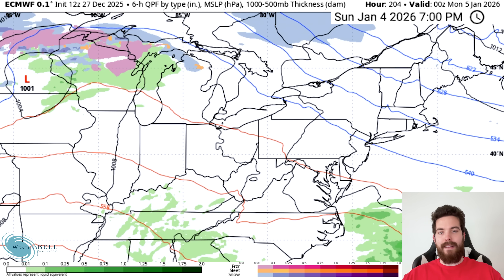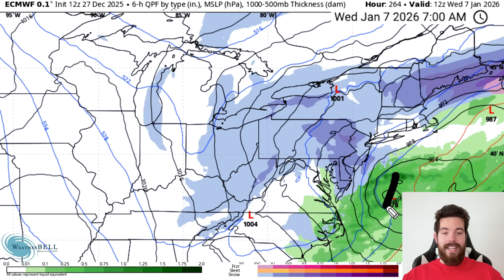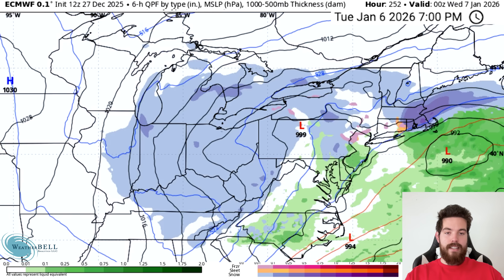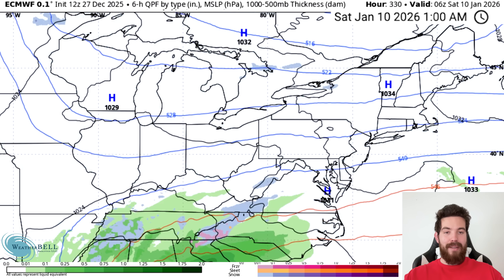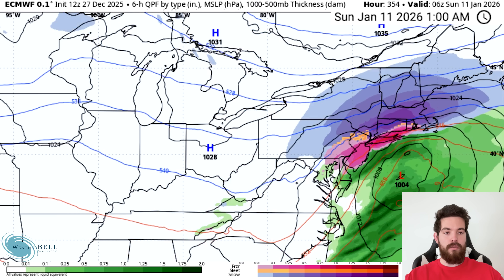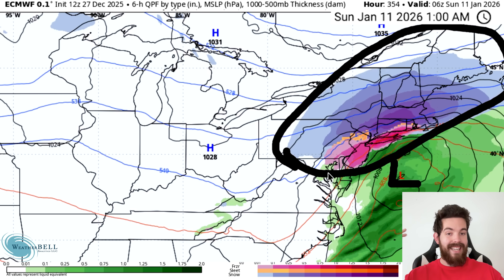I wanted to add this today because I made the video before the 12Z was out and saw how crazy it was. Nor'easter number one is right around when the GFS model has one as well, on the 6th through 7th of January. We get this low — very strong at 978 millibars — and we're seeing snowfall from North Carolina, Tennessee northward all the way through the mid-Atlantic and Northeast. This one really hammers New England. We actually see a second one come together around the 10th and 11th — very far out, take with a grain of salt — but this is another classic East Coast system just offshore of the mid-Atlantic.